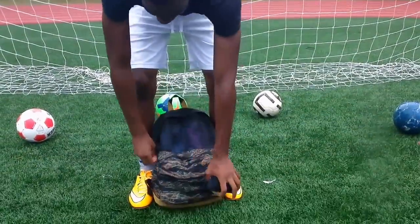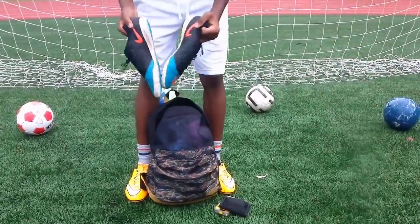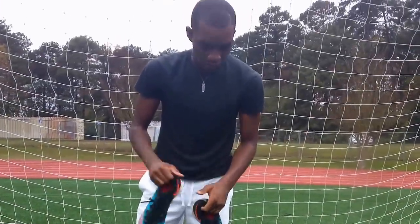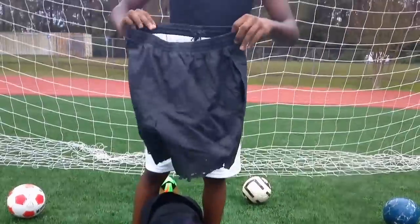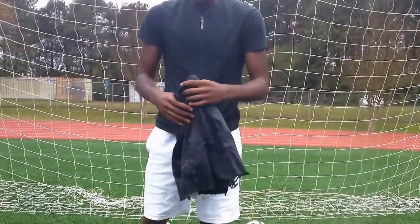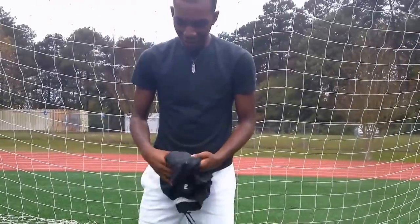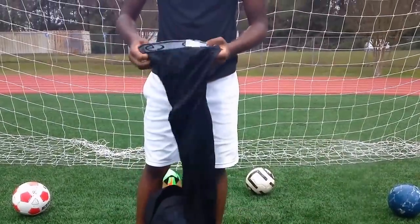I do have some indoors — they're pretty dirty though, kind of messed up in the back. Got some shorts — messed these up pretty bad too.